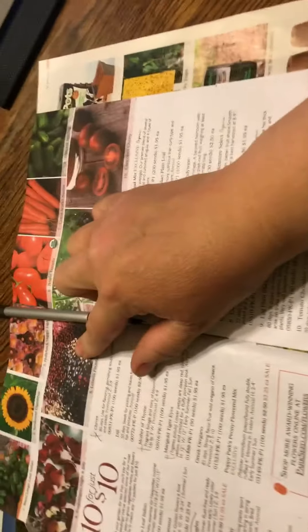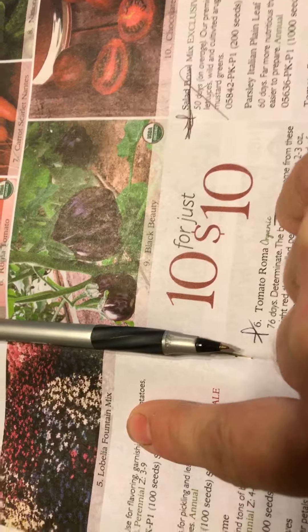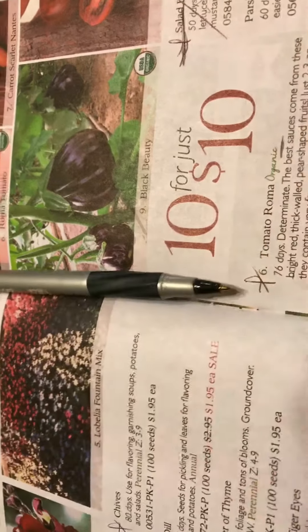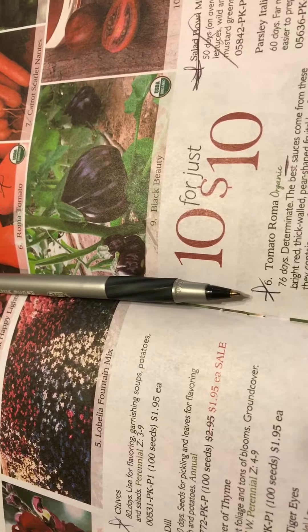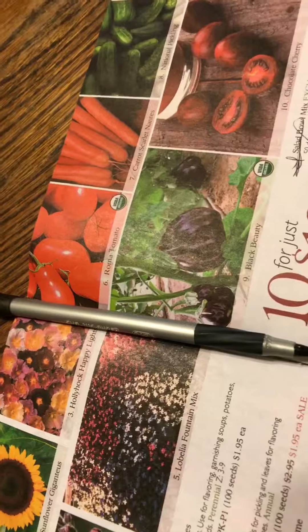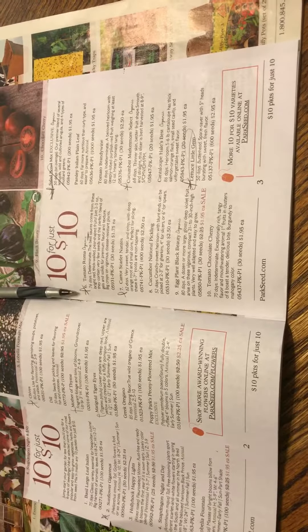I'm also going to get a pack of Lobelia Fountain Mix to plant in the front in one of the container gardens, just to brighten up the front yard. Go check it out on their website — they have it listed there also. Enjoy and happy spring planning, take care!